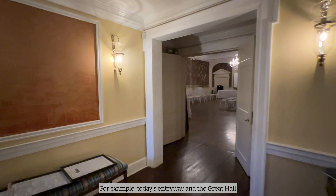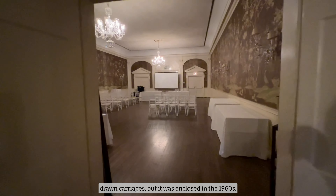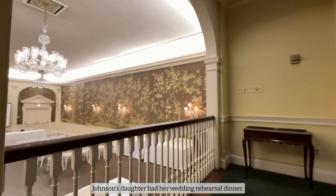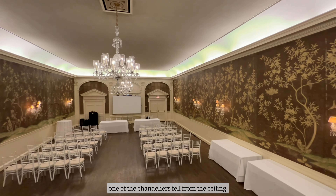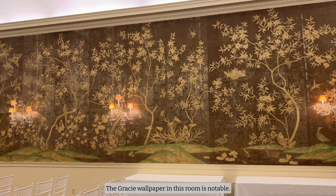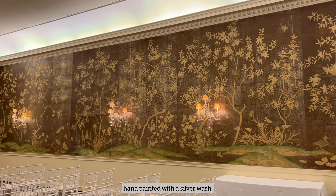Today's entryway and the Great Hall used to be an open space for horse-drawn carriages, but it was enclosed in the 1960s. It was in this room that President Lyndon B. Johnson's daughter had her wedding rehearsal dinner. In fact, one week before the rehearsal dinner, one of the chandeliers fell from the ceiling. As you can imagine, the Secret Service was not very happy to hear that. The Gracie wallpaper in this room is notable — it's original to the 1960s and was hand-painted with a silver wash. Here you can see footprints from when the paper was being laid on the floor before installation on the wall.